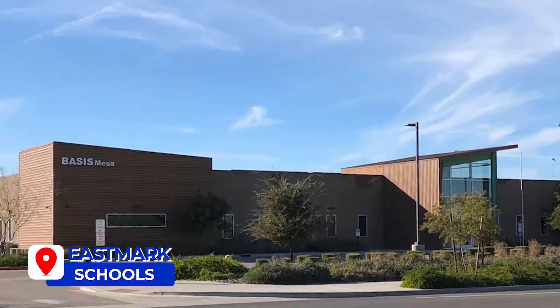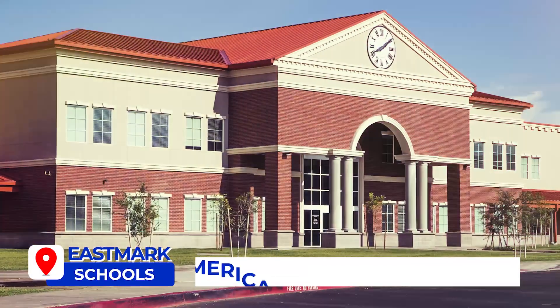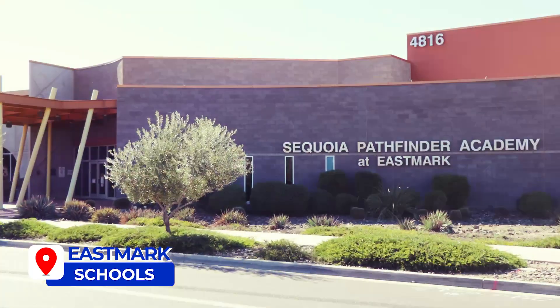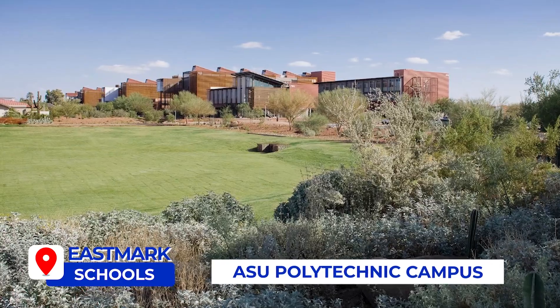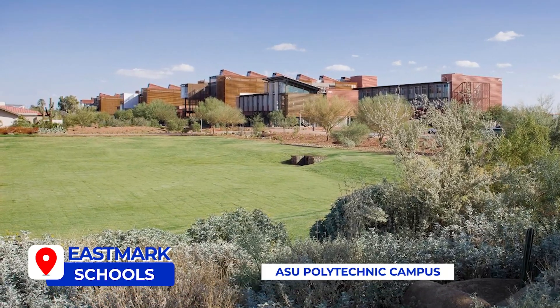There are some incredible schools in the Eastmark area. There's a school called Basis Mesa, the American Leadership Academy, the Sequoia Pathfinder School, and Eastmark High School. And just within five miles there's the ASU Polytechnic Campus, so for those that are college students, that's close by as well.